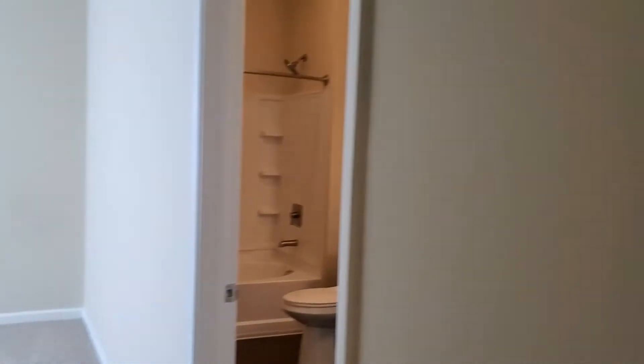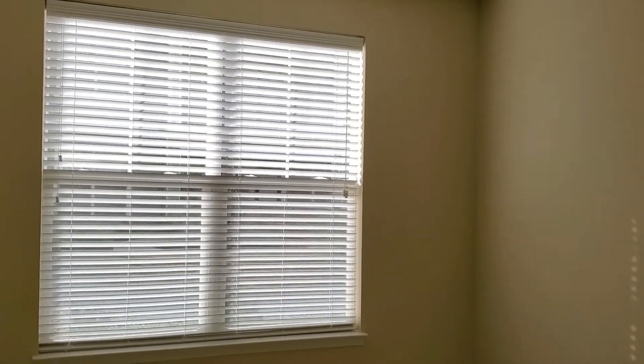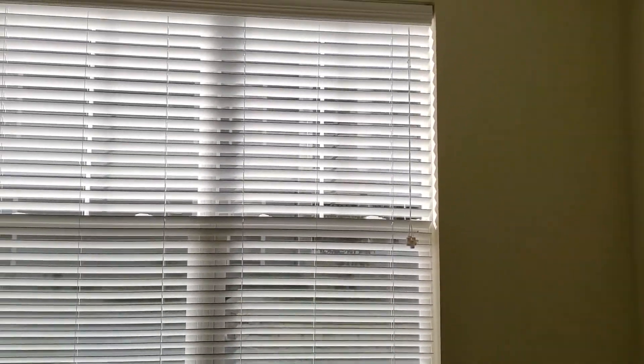At the very end of the hall you'll find the master bedroom — our largest size at 12 by 15 feet. The large window is going to let a ton of natural light in.